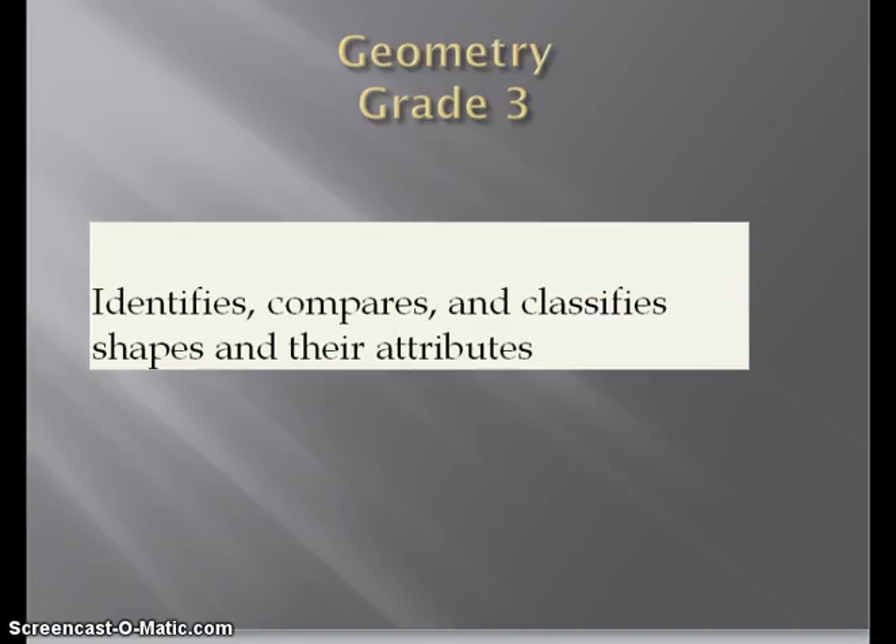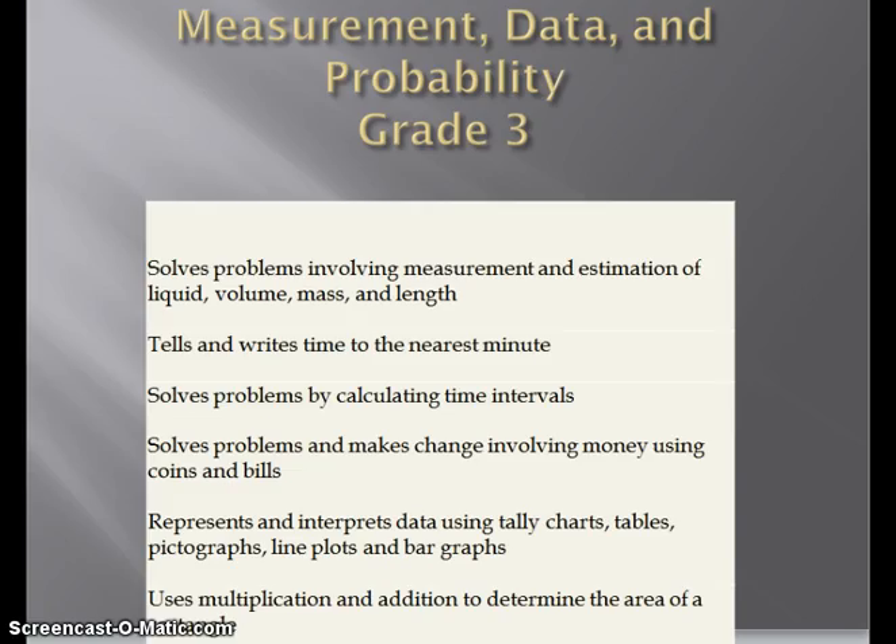In third grade, for geometry, students will be assessed on the following standard of identifying, comparing, and classifying shapes and their attributes. Under measurement, data, and probability, the standards where students will be assessed include: solving problems involving measurement and estimation of liquid volume, mass, and length; tells and writes time to the nearest minute; solves problems by calculating time intervals; solves problems and makes change involving money using coins and bills; represents and interprets data using tally charts, tables, pictographs, line plots, and bar graphs; and lastly, uses multiplication and addition to determine the area of a rectangle.